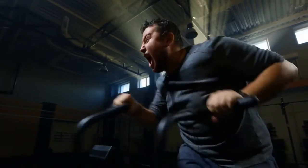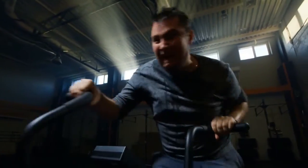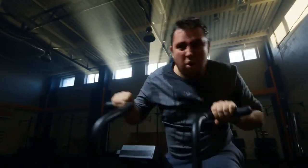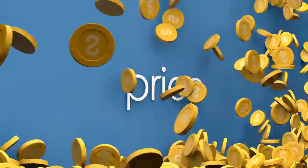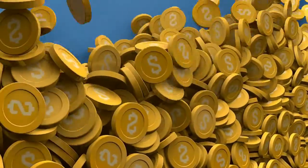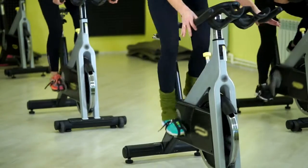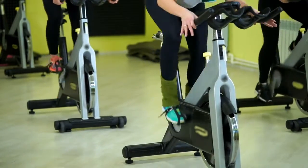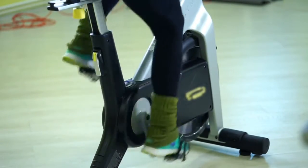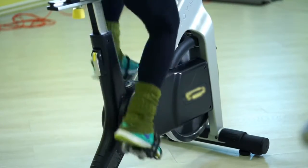If you have the money to spend, the Peloton Bike is a high-end exercise bike well-known for its integrated Wi-Fi-enabled touchscreen tablet that streams live and on-demand classes. The Peloton's price has been reduced to $1,495, making it more affordable than ever. We recommend the MYX Fitness Bike as one of the best Peloton alternatives. If you don't have enough space for a bike, the DeskCycle Pedal Exerciser allows you to cycle underneath a desk or table.